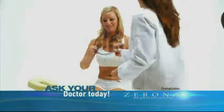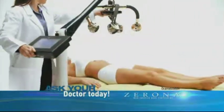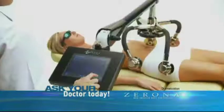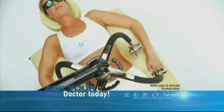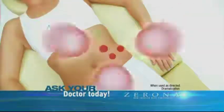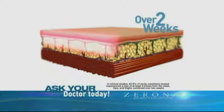The Zerona — this revolutionary FDA-cleared laser treatment — can take inches of fat away from your hips, waist, and thighs without surgery, pain, or recovery time. Zerona's clinically proven technology utilizes a painless cold laser to empty your fat cells and restore them to a smaller size.